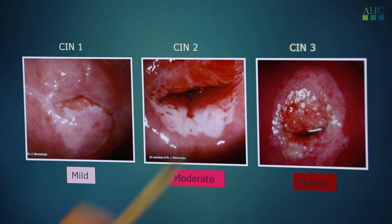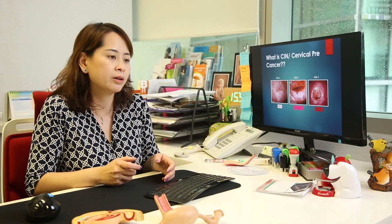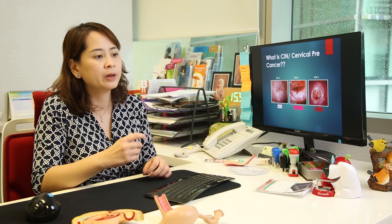If you have pre-cancer CIN 2 or CIN 3, we perform further treatment — either we laser it away or we cut away the abnormal area. By doing so, we eliminate the chance of those abnormal cells going on to become cancer in future.